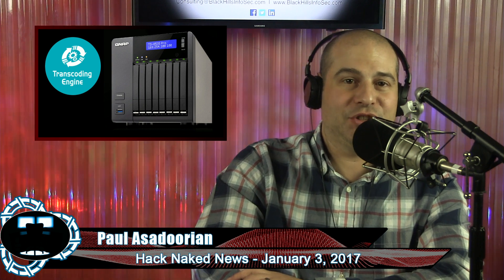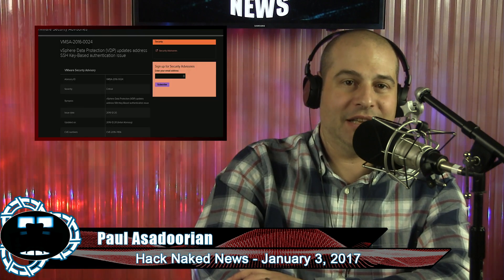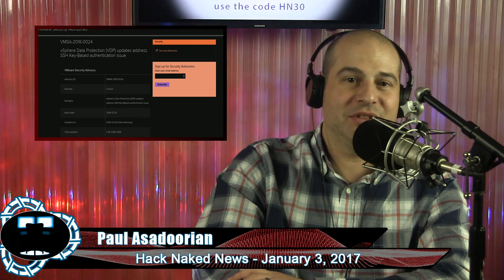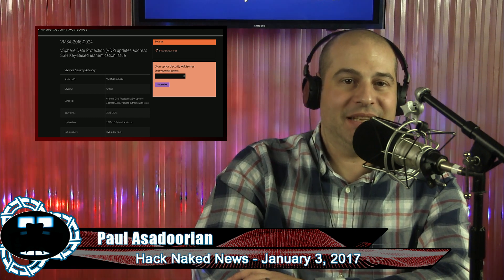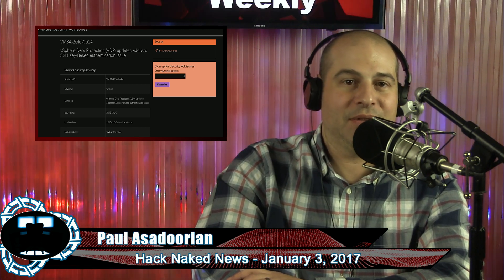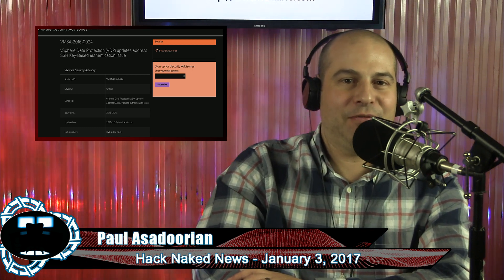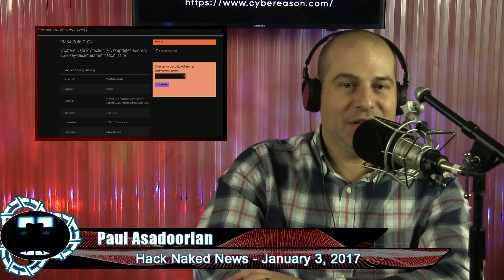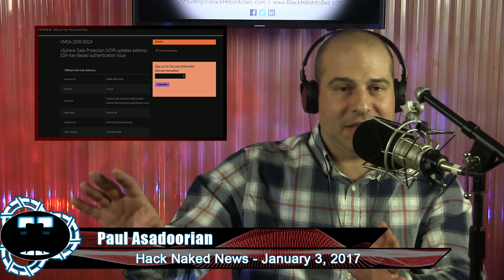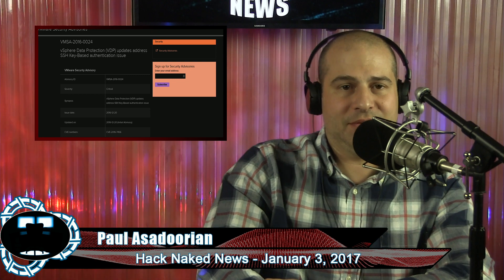Proof that it's easy to screw up authentication and encryption: VMware has patched VDP — that's vSphere Data Protection — ironically enough, to change the private SSH key and associated passphrase on deployment. Apparently VMware used the same key and passphrase on all deployed devices, affecting all current versions of VDP. An attacker with access to this key can unlock administrative interfaces for VDP and gain root privileges. It's amazing how flaws such as these still slip through the cracks. The fix will change the key upon deployment, which means if you already have these devices deployed, you may want to go change your SSH private key and set a new passphrase.